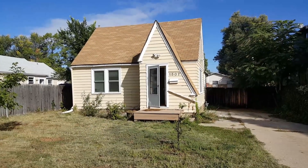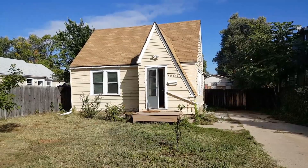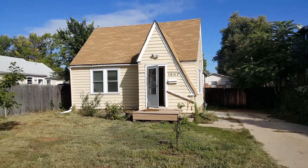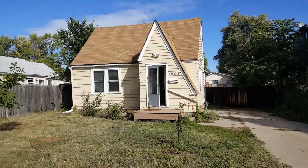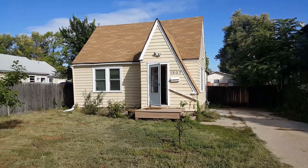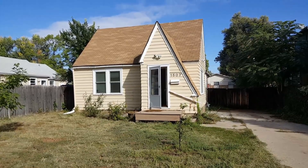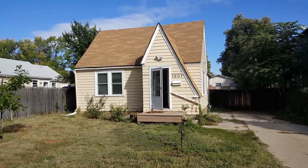Hey, it's Mark Ferguson with Invest For More. I'm standing outside one of my recent fix and flip purchases. Just bought this one last week. I got it from a for sale by owner, so I'll talk about how I bought it and we'll walk through the house and show you the repairs we're going to do and the numbers on this property as well.